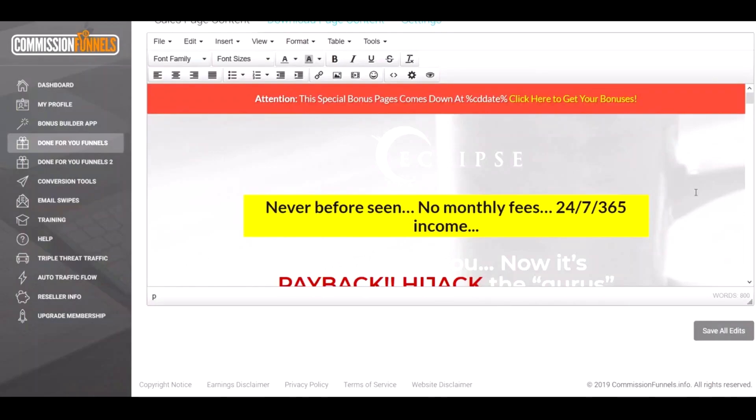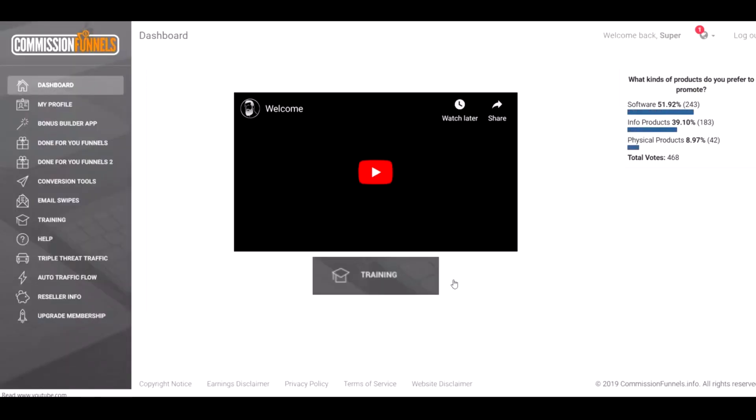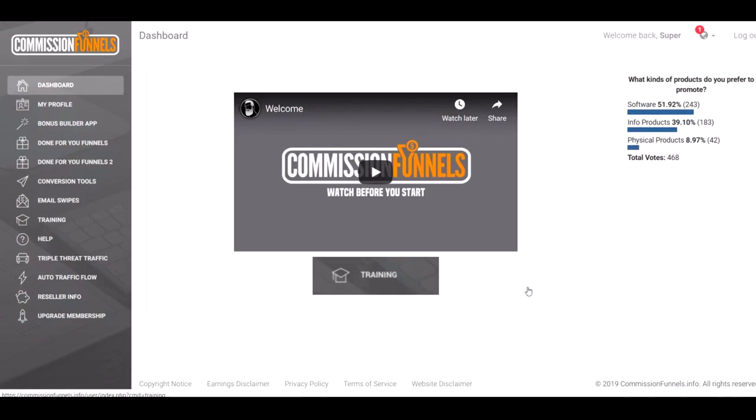Here we are in the members area of Commission Funnels. It starts out with a welcome message — I'll go back to the dashboard here — which basically just tells you what all these tabs are. I'm going to tell you what I like and don't like about Commission Funnels. It makes bonus pages — I guess I should tell you that.